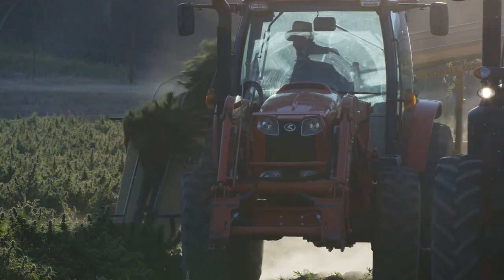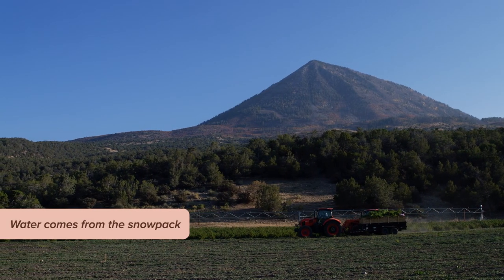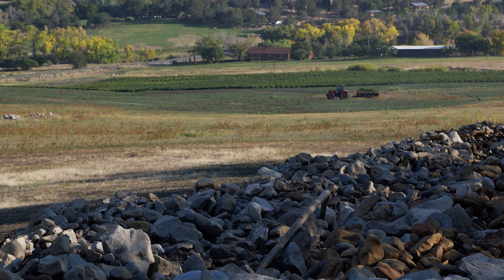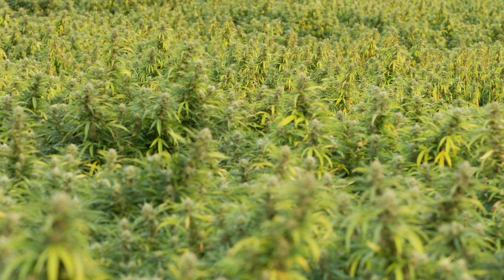In this area of Colorado, all of the water comes from the snowpack that is on the tops of the mountains after the winter, and it melts, comes down through springs, and it's filtered by the earth. If there are any impurities in it, by the time it gets to this field, that water is very clean.